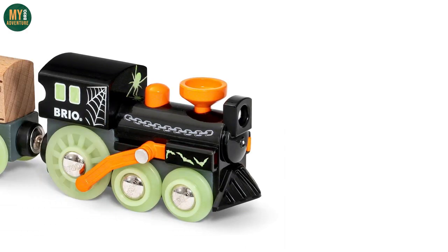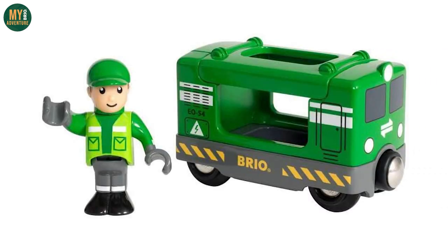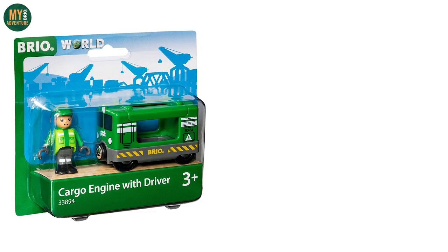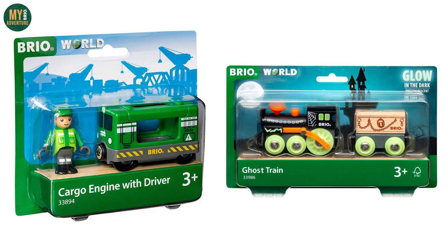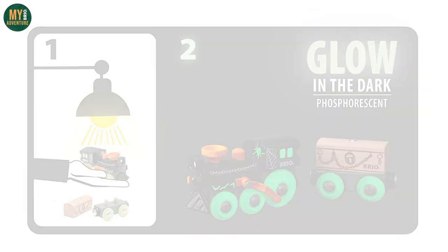That leaves us with the final two pieces that we believe are being withdrawn from the Brio World collection: the 33894 Green Cargo Engine and Driver Set, alongside the 33986 Glow-in-the-Dark Ghost Train — the latter of which is the piece we know has been discontinued, as we've been trying to source one for the past month to complete this year's Halloween track.